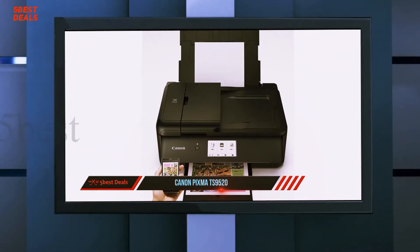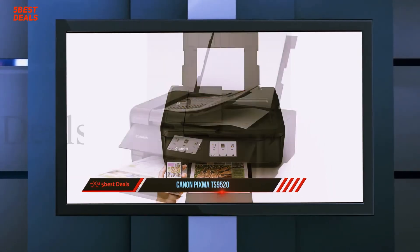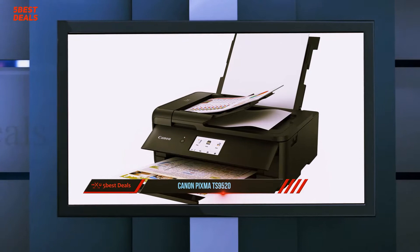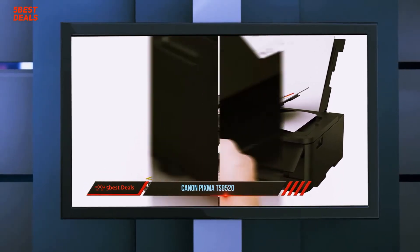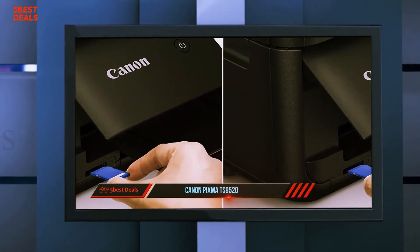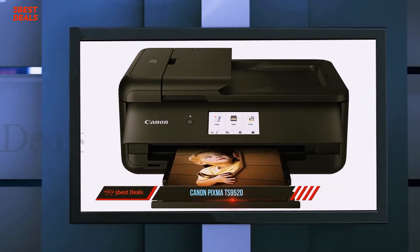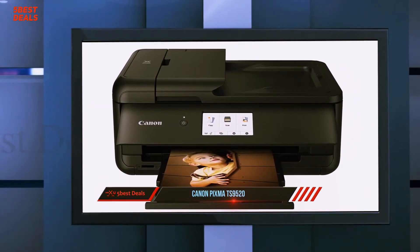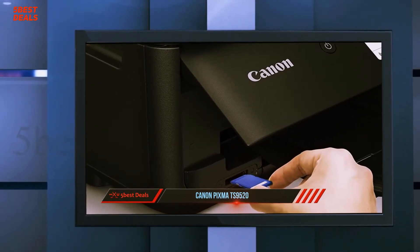It also has both a flatbed and sheet scanner, so you can easily copy multi-page documents as well as small textbooks and photos. It has an automatic document feeder, which is great for lengthy multi-page documents, but there's no duplex scanning, meaning you'll have to manually flip over double-sided pages. Unfortunately, the cartridges have a low yield, meaning you'll have to change them often. Also, printing speed is only okay, with color documents taking much longer than black and white.